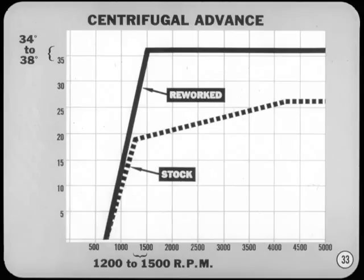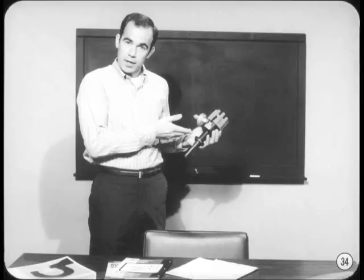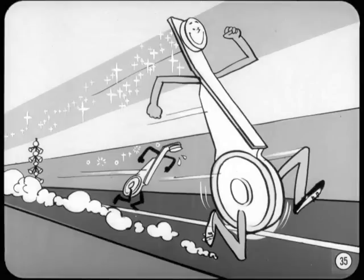Make sure the total advance is limited to 34 to 38 degrees. If any technician isn't exactly sure about how to change the curve, the easiest thing to do is replace the single point distributor with a dual point system. Whichever you do, make sure to always use the best Chrysler points available — they'll throw a better and more consistent spark and last a lot longer when subjected to high RPM running.